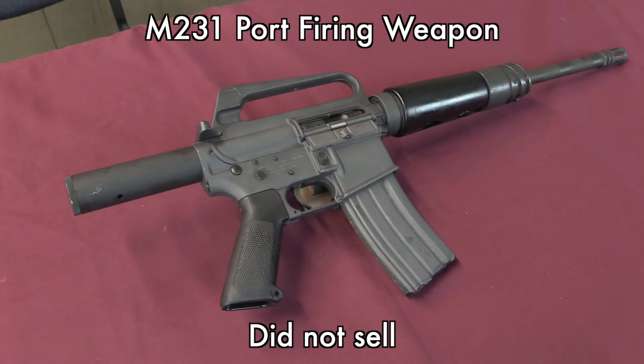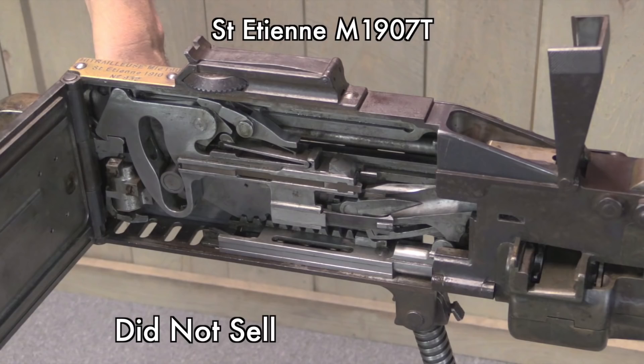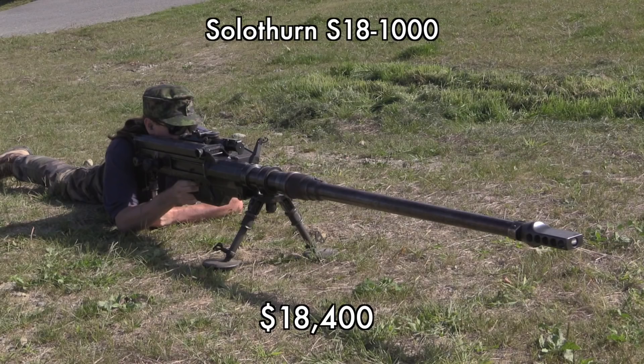We have a couple of machine guns that didn't sell — one of them being the port firing weapon. Typically this means the reserve was placed too high. These are pretty darn rare on the civilian market, and while they're a completely ridiculous concept of a gun, they are historically pretty neat. The other one, even more ludicrous as a practical gun but even more interesting historically, was the 1907 Saint-Étienne, which I was really disappointed to see not sell. I am hoping the owner will let someone like CN Arsenal get their hands on it to do a really good video. Lastly, looking at the big stuff — the Solothurn S18-1000 went for $18,000, and is definitely the Cadillac of 20mm anti-tank cannons. Having shot both that and a Lahti, I can tell you this is definitely the nicer gun, and it brought a price commensurate with that.